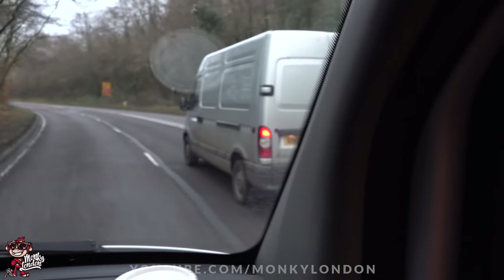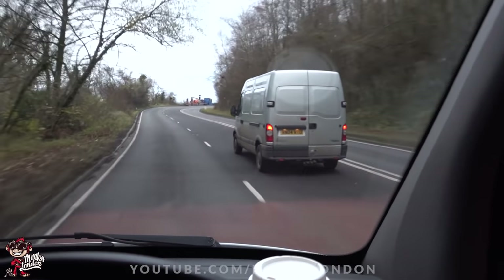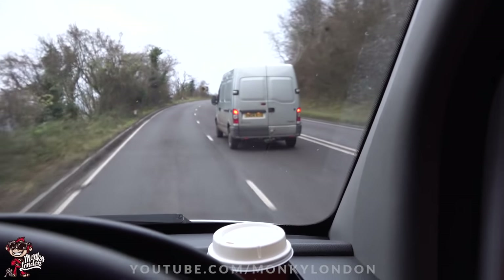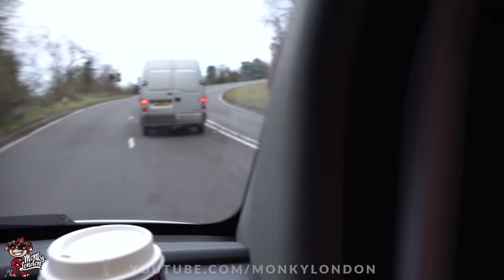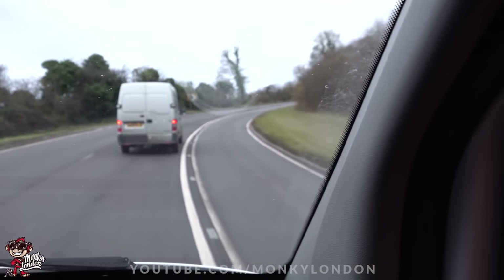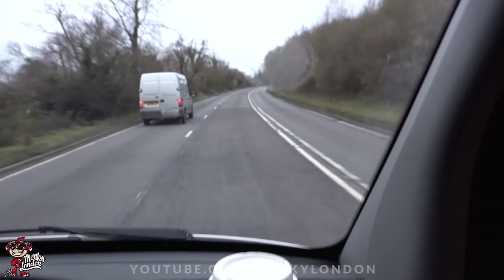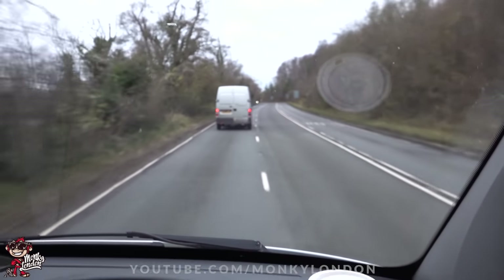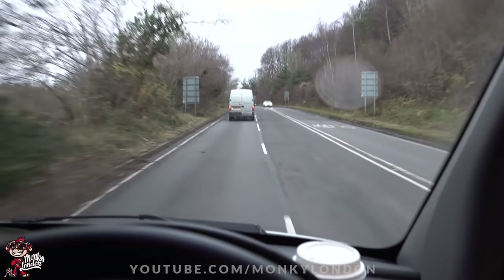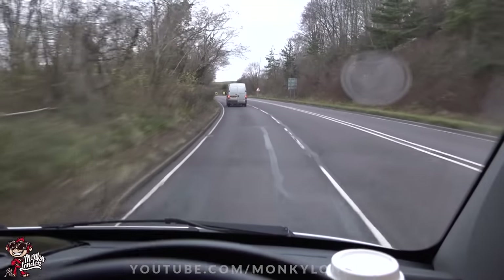Party Van 1 versus Party Van 2. He's pulling away from me. Party Van 2's quicker! We're equal — fourth gear. He's pulling. Party Van 2, come on baby! He's taking the racing line. Party Van 2's quicker! I'm flat to the floor. He did cheat though to be fair — he got a head start, the cheeky mother trucker.